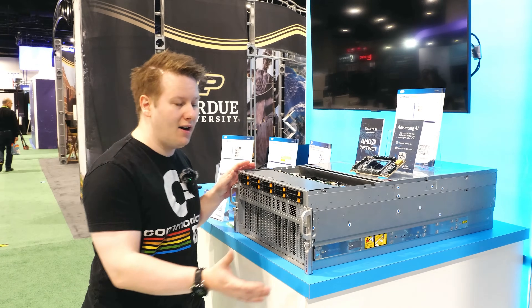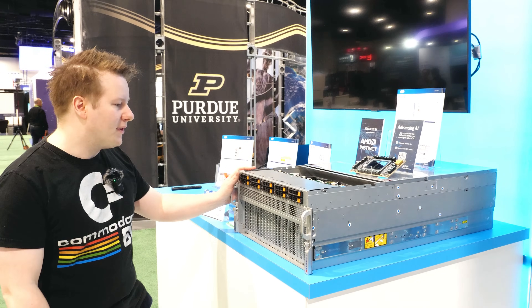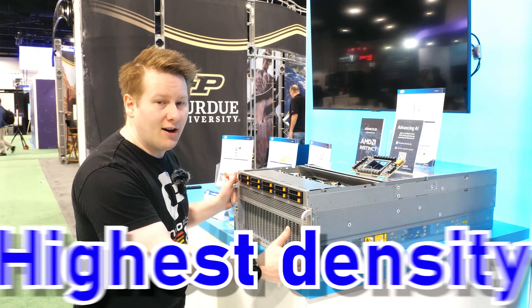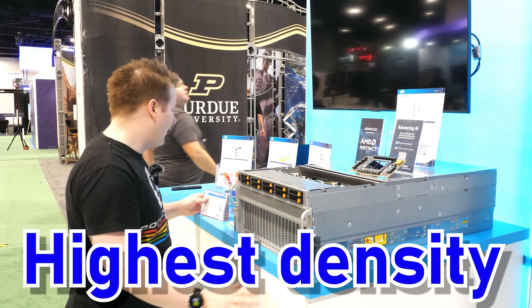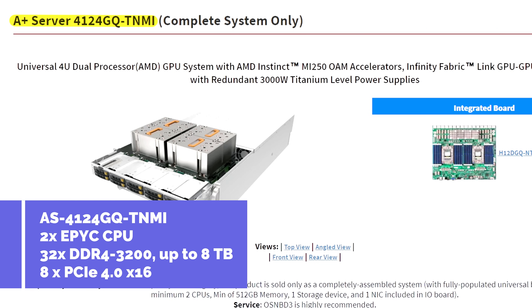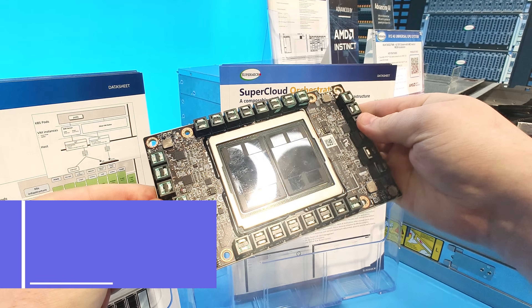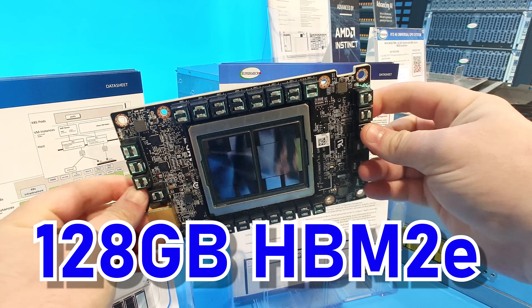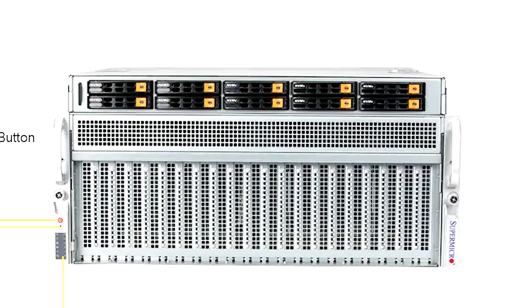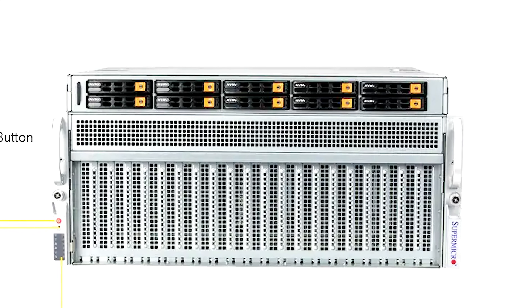Another factor here is high-density compute. This system isn't the newest they're showing at the show, but it is one of the highest density compute options they offer. Again, in typical fashion, this is the AS4124GQ-TNMI. Inside, you've got MI250s — high-density MI250s — in a very similar unified baseboard design. You can have eight of these, with additional NVMe storage on the front and CPUs.